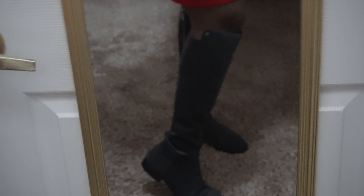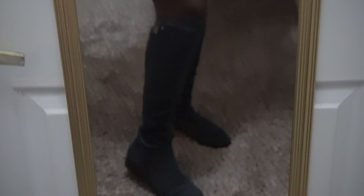These boots by Michael Michael Kors — the Bromley — are a dupe for the Stuart Weitzman Lowland Boot. Stuart Weitzman makes a boot that looks very similar to this. Michael Michael Kors makes lots of dupes of other brands, basically getting the look of luxury for less. That's the whole point of the contemporary brand.